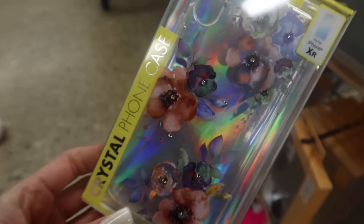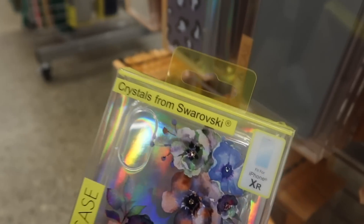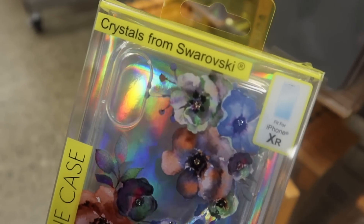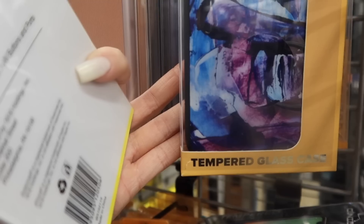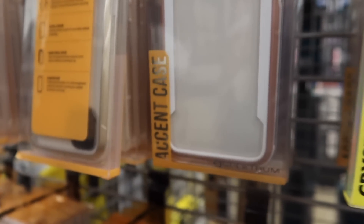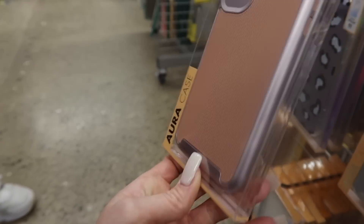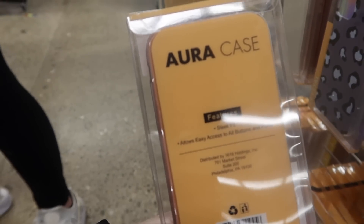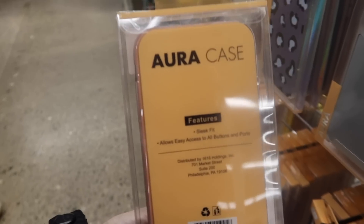Oh, this one's pretty — I would love this one. It has crystals from Swarovski, I guess that's a good source for crystals. There's another tempered glass case, an aura case, an accent case — they have so many. The aura case features a sleek fit and allows easy access to all buttons and ports. We're gonna get the white one — white on white, I think he'd like that.